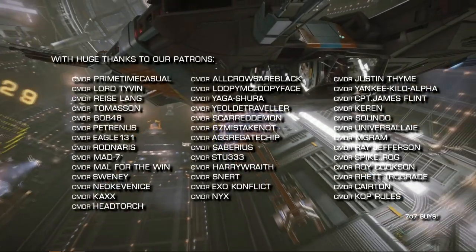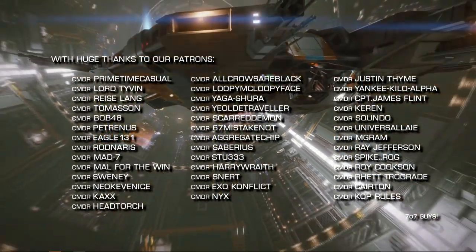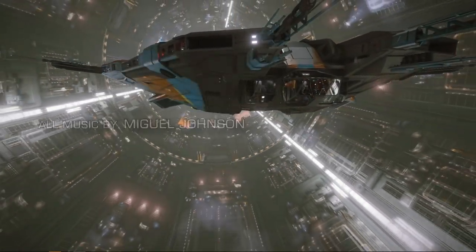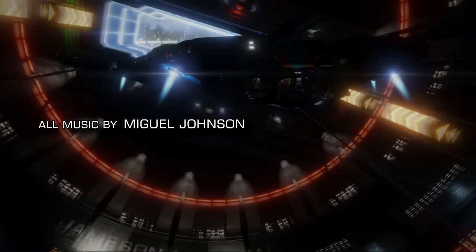That's it for now. Thanks very much for watching. We'll be back later this week with more videos. Until then — o7 Commanders. Follow the greens on the way out and do keep clear of the toast rack. We very much look forward to seeing you next time.